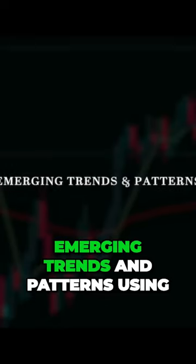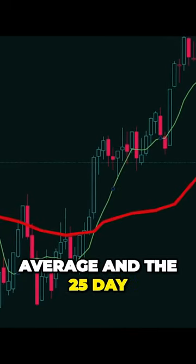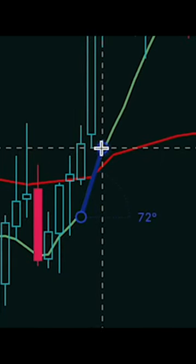Siss started training emerging trends and patterns using a few key indicators off the daily chart: the 5-day moving average and the 25-day moving average, determining the direction of the trend based on the angle of the cross. And that hit.